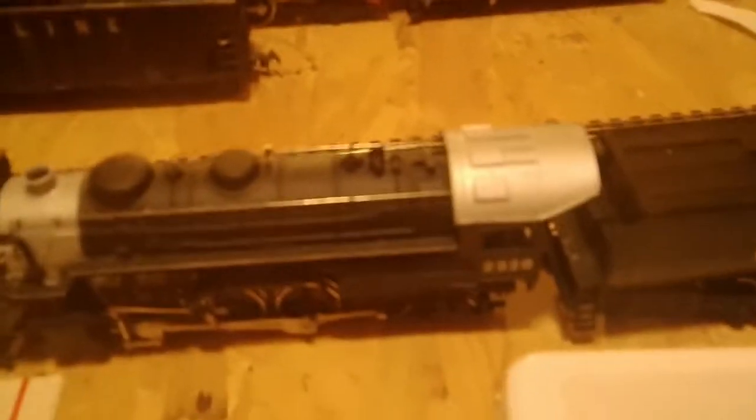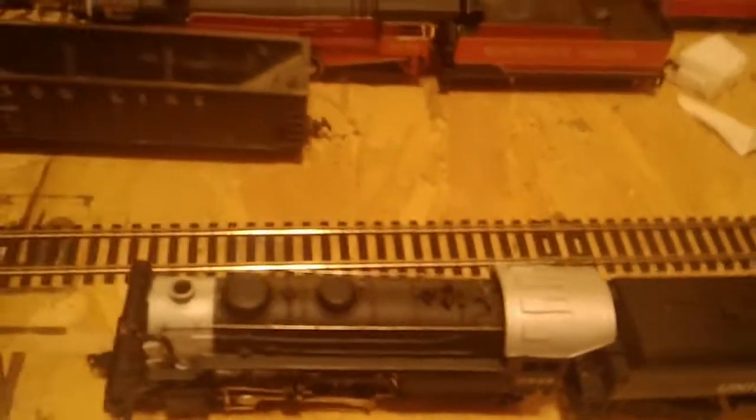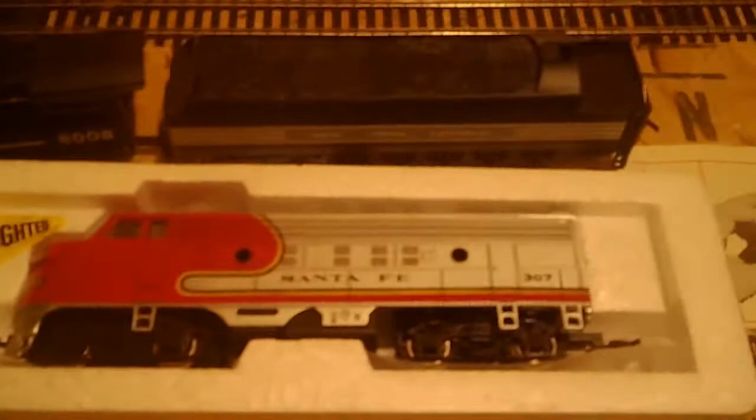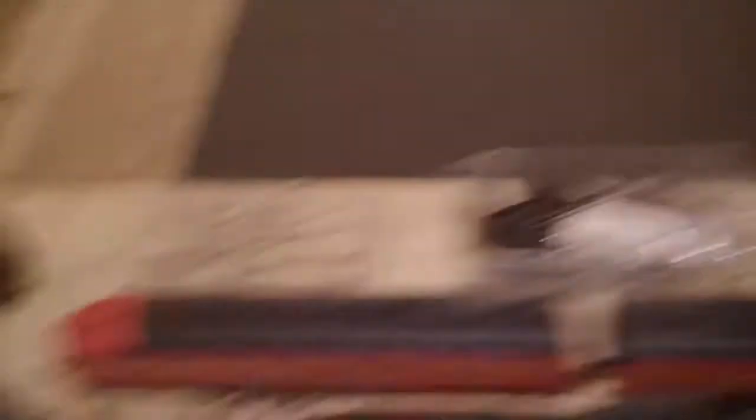Starting right here, we have this little Union Pacific train — it's tiny, not much to say about it. Over here is a New York Central, and this is a Santa Fe streamlined diesel. I have a couple of other streamlined diesels: here we have a New York Central and a Southern Pacific, along with a Southern Pacific steam engine.